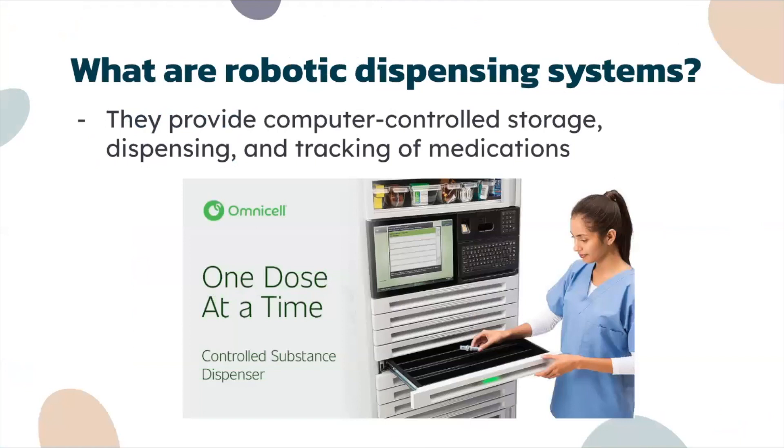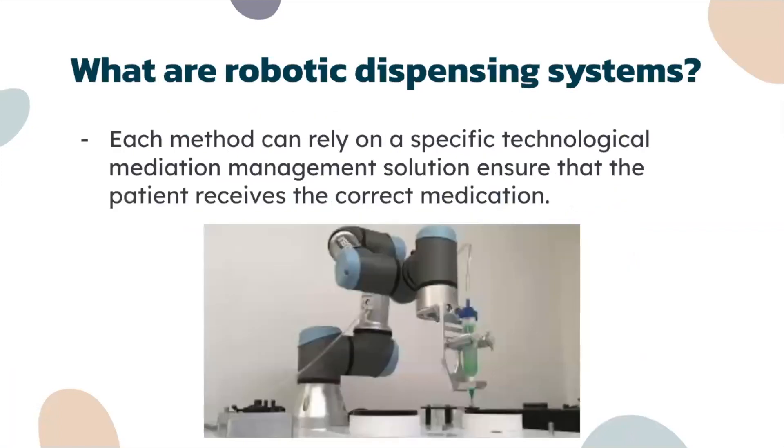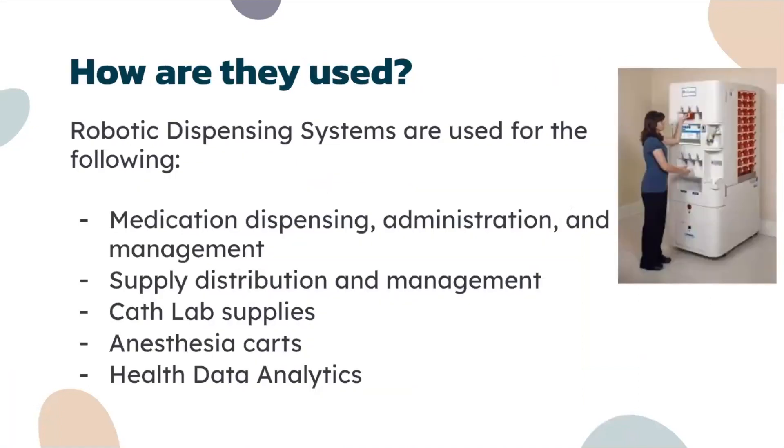For example, if you have one of them, at a specified time it might give you a dose of medicine, and you could set that and it would just do that for you. Each method can rely on a specific technological medication management solution to ensure that the patient receives the correct medication.